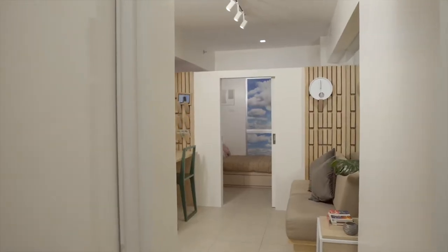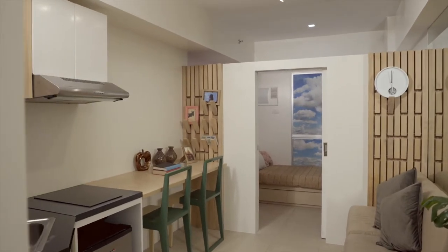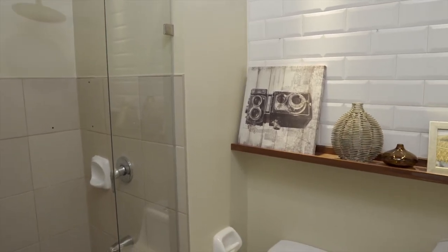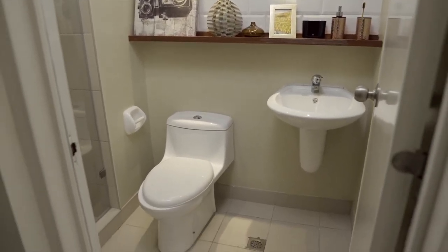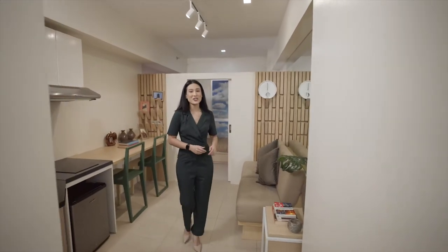As soon as you open the door, you're instantly drawn to the living and dining area. But to my right, you'll find a nicely sized toilet and bath that has enough room for a washer and dryer. It's already got all the essential fixtures that you would need. For the living and dining room, you can fit a compact couch in here, plus a dining table — it's a great entertainment area for intimate gatherings.